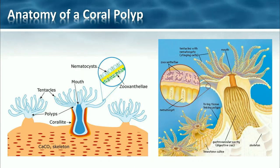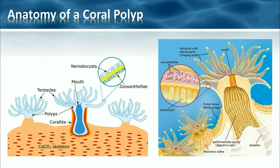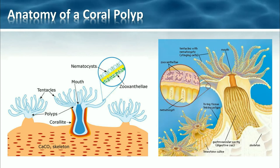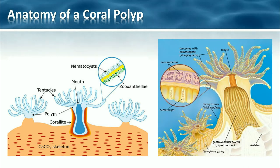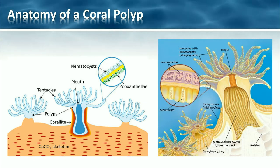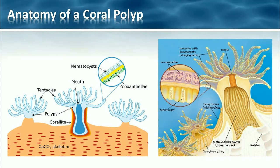Now what are corals actually? Well, corals are made up of tiny invertebrate animals called polyps — invertebrate just means they don't actually have a spine. They're actually part of the phylum Cnidaria, which also includes sea anemones, hydroids and jellyfish. Many polyps together we call a colony.